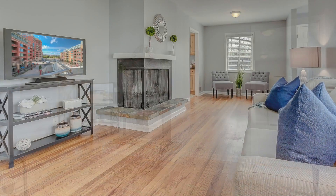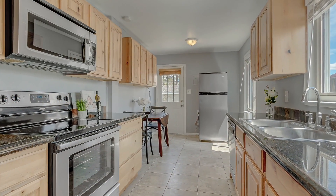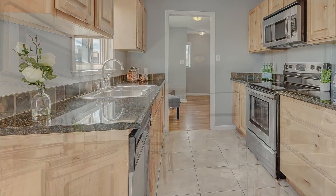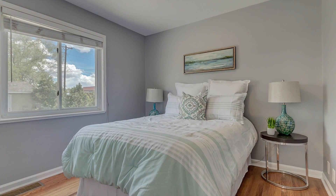The home will draw you in with its beautiful hardwood floors, updated cabinets, granite counters, and fresh paint. Additionally, there is a newer roof, a new furnace, and new A/C.